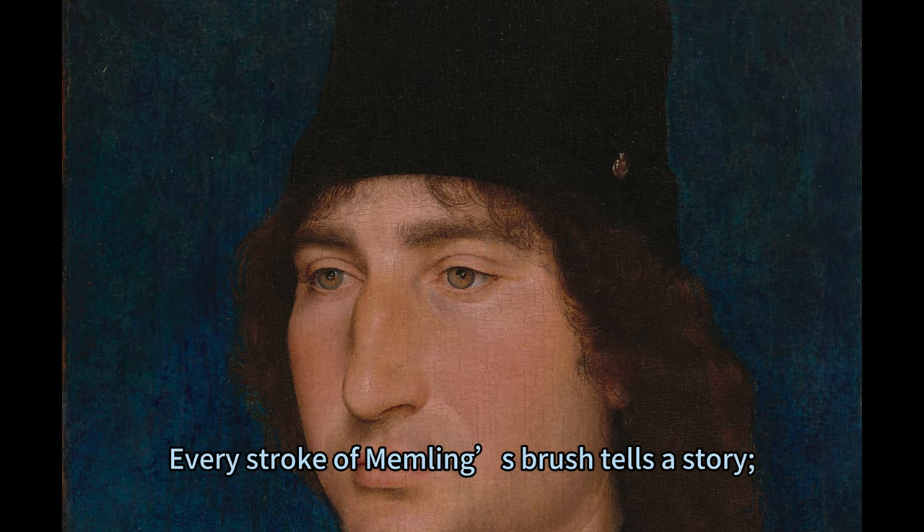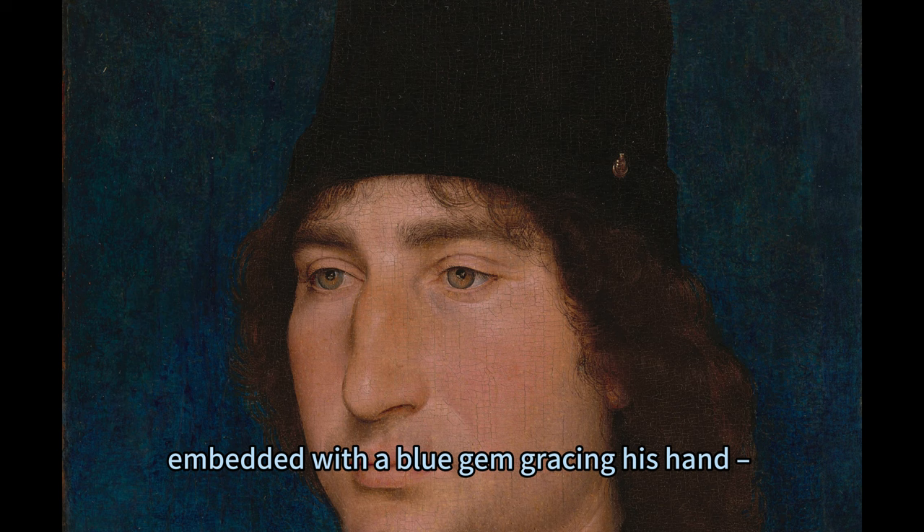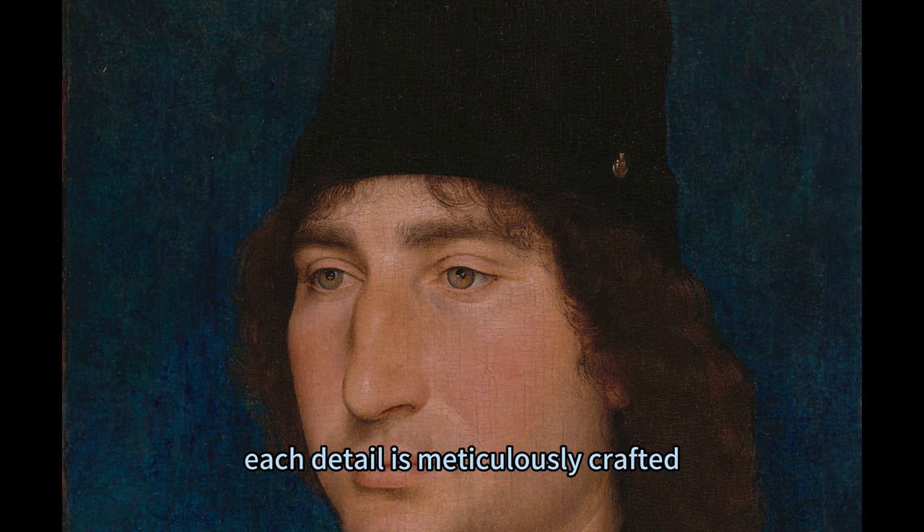Every stroke of Memling's brush tells a story, from the sienna-brown feathers of the arrow held delicately between his fingers to the gold ring embedded with a blue gem gracing his hand — each detail is meticulously crafted.